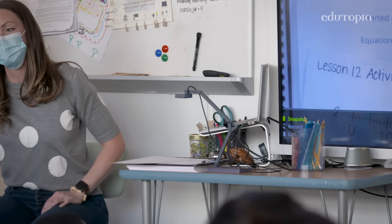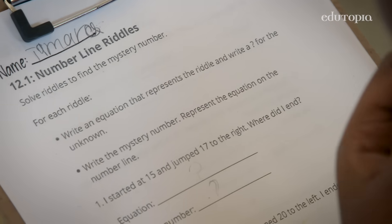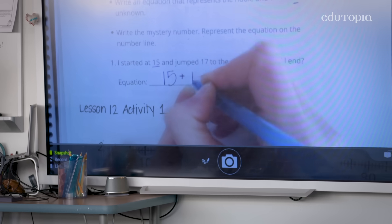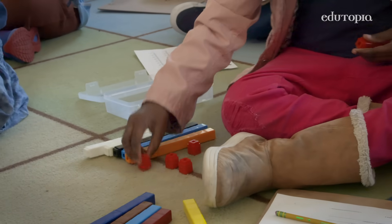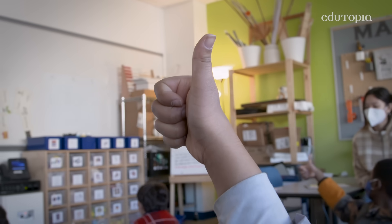Students each day are presented with a series of word problems, and my role in this is really just the facilitator. I present the problems to students, but I'm not providing any solutions or suggestions. So they work at the carpet for a little bit, think of their own strategies, and then I have them give a thumbs up signal to say, I'm done with my work, I'm ready to go compare with a partner.